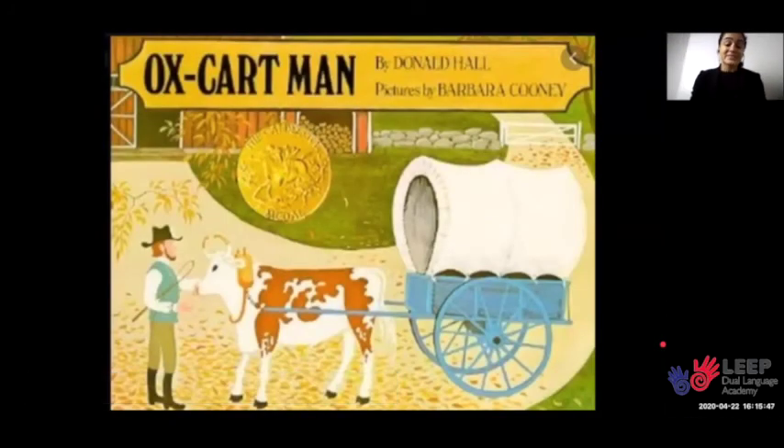Hi Kindergarten! Today we will read again about the farmer who loads up his cart and goes into town to sell all the goods that he has made and grown that year. As we read, we are going to use the details that we learn to support our ideas about the text.